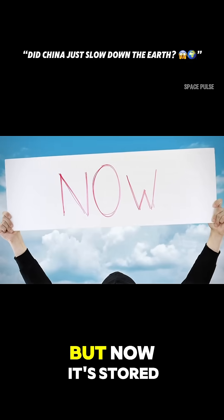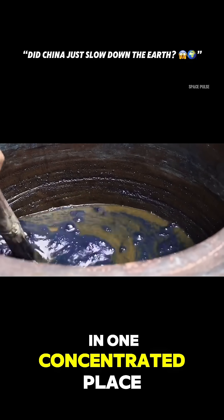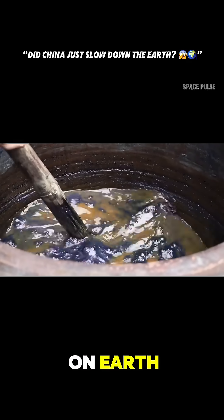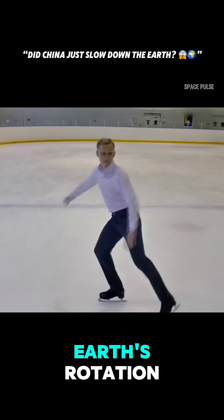Now think about it. Earlier, this water flowed freely through rivers and into the oceans. But now it's stored in one concentrated place, like placing a huge bathtub full of water on Earth. But what does that have to do with Earth's rotation?